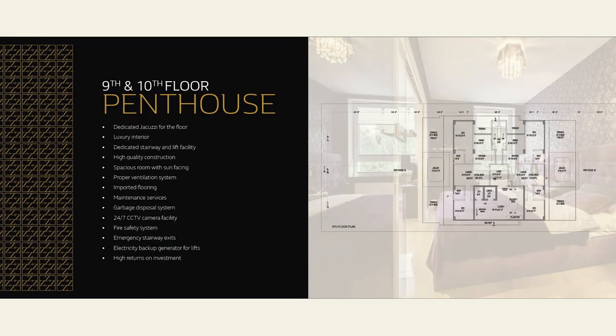Moving on to the ninth floor — the ninth and tenth floors are reserved for penthouses. The penthouses of Zimark will guide you to the world of comfort and lavishness. Furthermore, they have an exclusive jacuzzi and luxury interiors. The well-ventilated apartments are sun facing. These penthouses are present on the ninth and tenth floors with an exclusive staircase.